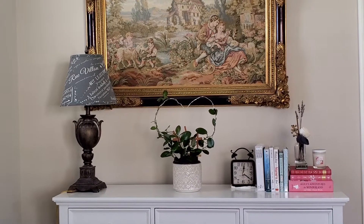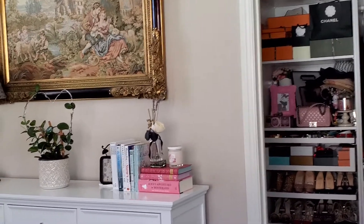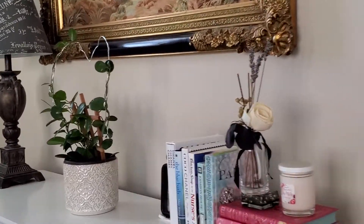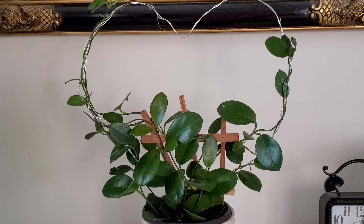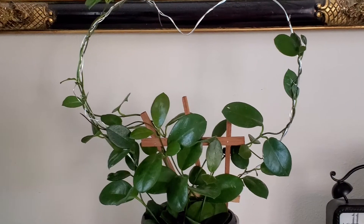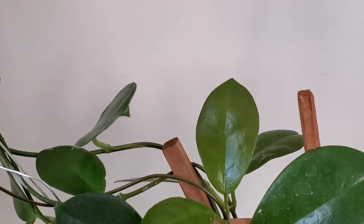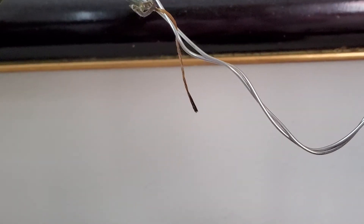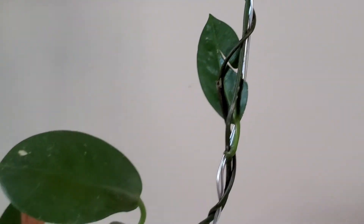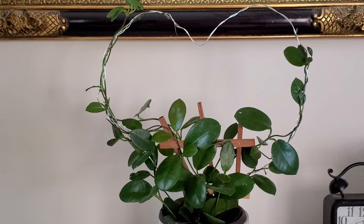I actually had to put some wiring on it because it's a trailing plant. What I did was get some wire and make a heart shape out of it, and I let the vine trail through it. Right now it's growing well. I have the other end here — and that's my Hoya australis, one of my hoya collections.